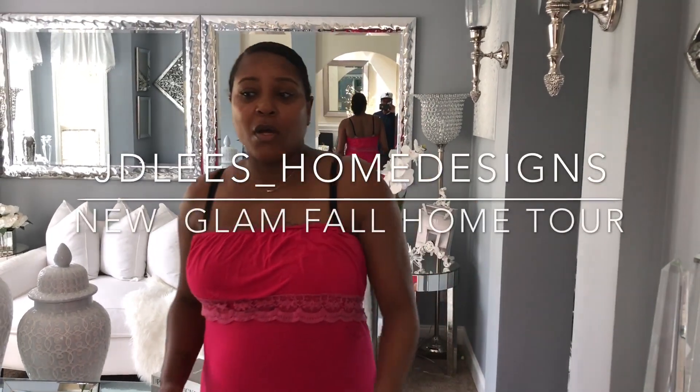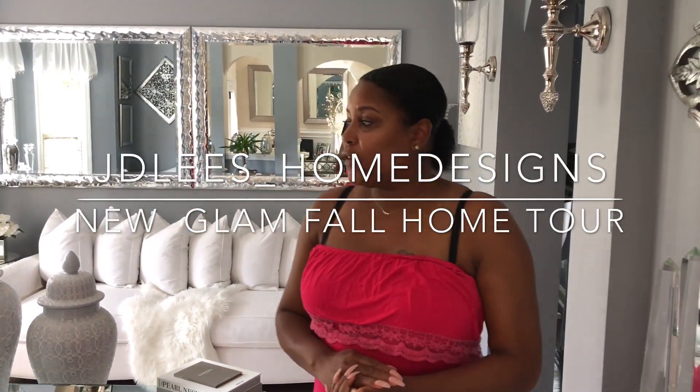Hey YouTube, welcome back to my channel. Today's video will feature a new living room tour. I showed you guys this in my first tour, but in this particular video I want to showcase how I rearranged the room and how I took some things out that felt kind of cluttered since I added mirrors. This video will also feature a fall look. I'm going to do the first part of the living room, maybe the foyer, and maybe the dining room. Let's get started.